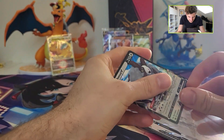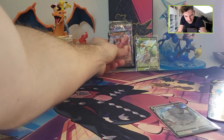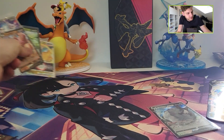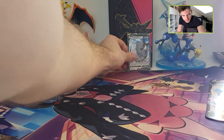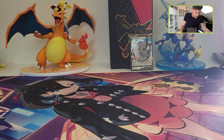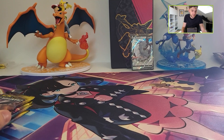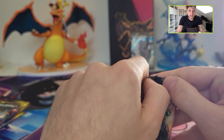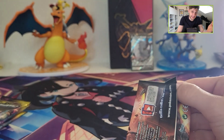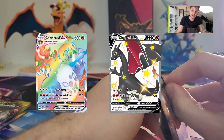Champions Path isn't a big set. It doesn't have many cards, but there are two really big hitters. If you pull that card, you are nicely in profit and you have a lot of extra profit — because two Charizard. Surprise, surprise.